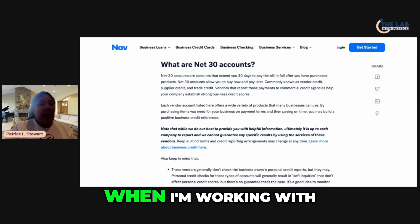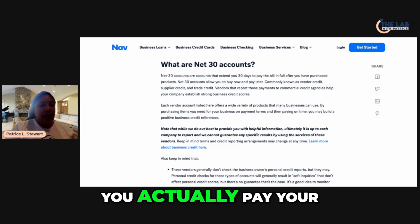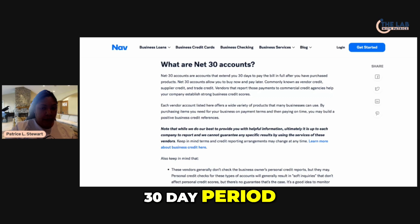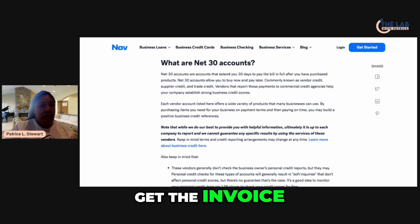When I'm working with business clients, I do recommend that you actually pay your invoice when you get it — not wait the full 30-day period. You want to get used to paying your bills early and on time. The moment you get the invoice, pay it — knock it out.